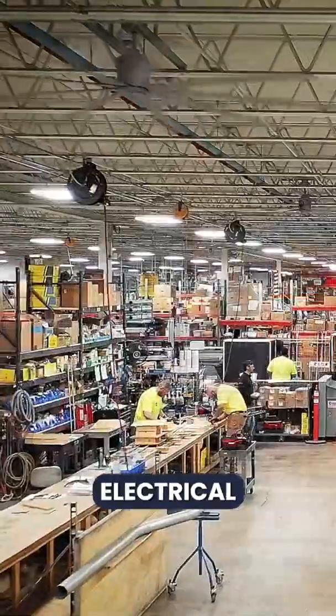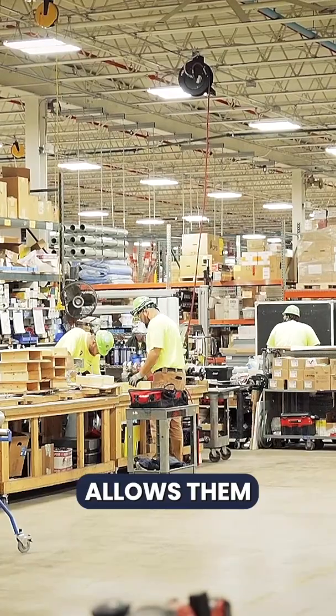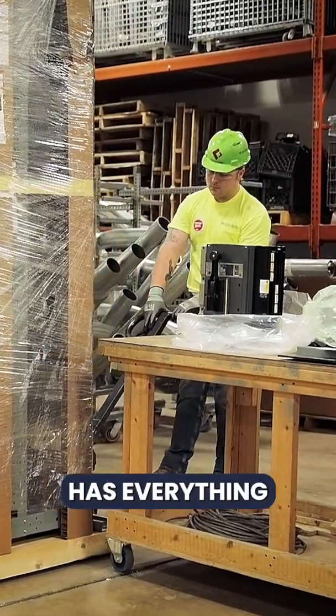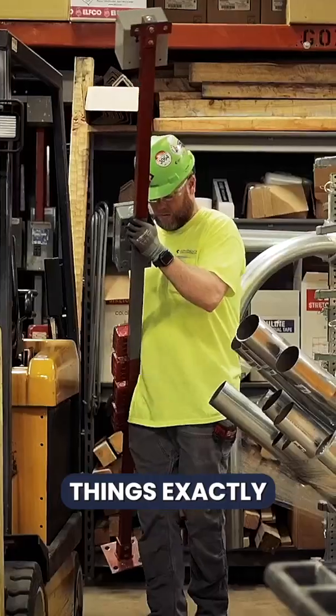We are here at one of our signatory electrical contractors, Continental Electric. Prefab allows them to properly measure and account for all materials so that when they get to the job site, the contractor has everything that they need. So just how does Continental know how to build things exactly to spec?